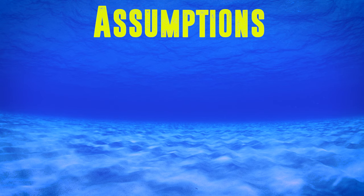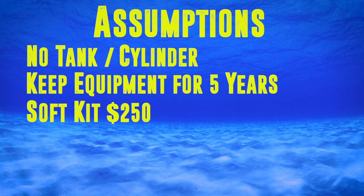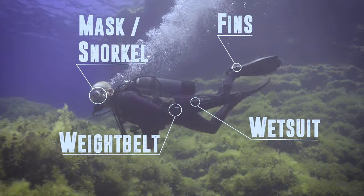When it comes to buying equipment, everybody's situation is going to be different — different budgets, different types of diving, and different number of dive days in a year. My first assumption is that you don't buy a tank, since most dive centers will rent you a tank for the cost of a fill. My next assumption is that you keep your equipment for five years — you could keep it for longer or shorter, you simply adapt the formula. I'm using five years because that's normally how long I would take to depreciate the value of my equipment. I assume you spend $250 on a set of soft equipment — your mask, snorkel, fins, wetsuit, and weight belt.